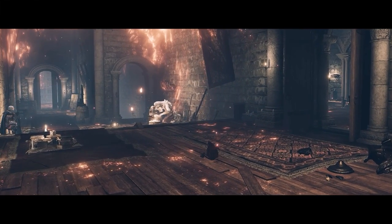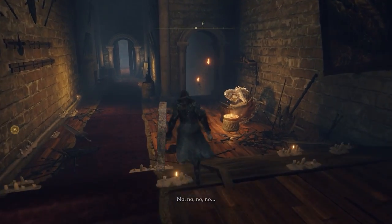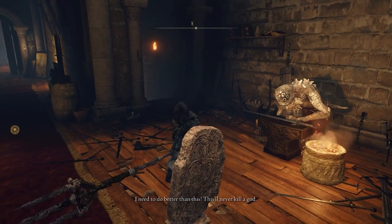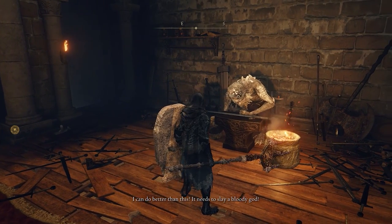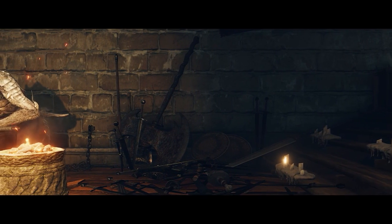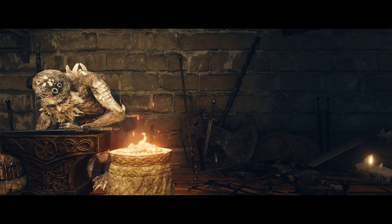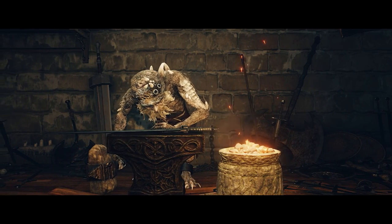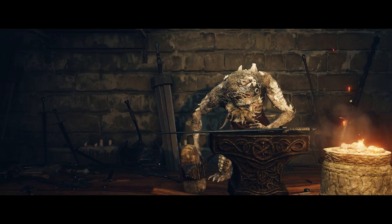In another line of dialogue, we eavesdrop as Hewg labors away: 'No, no, no, no — I need to do better than this. This will never kill God. I can do better than this. It needs to slay a bloody God.' Combined with the details from his prayer, we can deduce that the goal of Queen Marika was that Hewg's atonement for his grievous sin against her was to be imprisoned in the Roundtable Hold and smith weapons until one was sufficiently strong to kill a God — the Elden Beast, in fact.